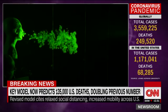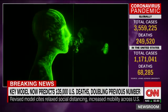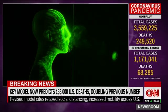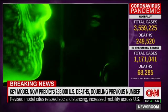Intensity of the cough matters. We tested a gentle cough too. The lighter cough didn't go very far at all, about three feet. But the question remains: how close is too close?